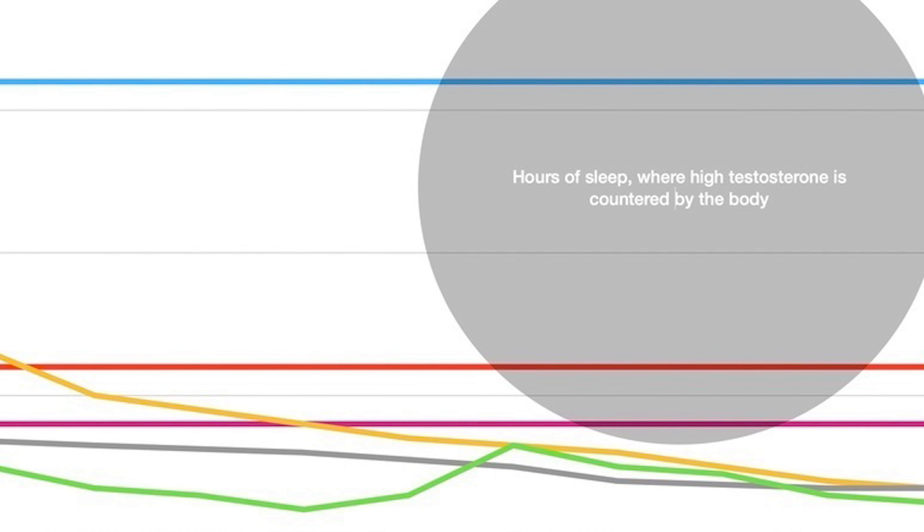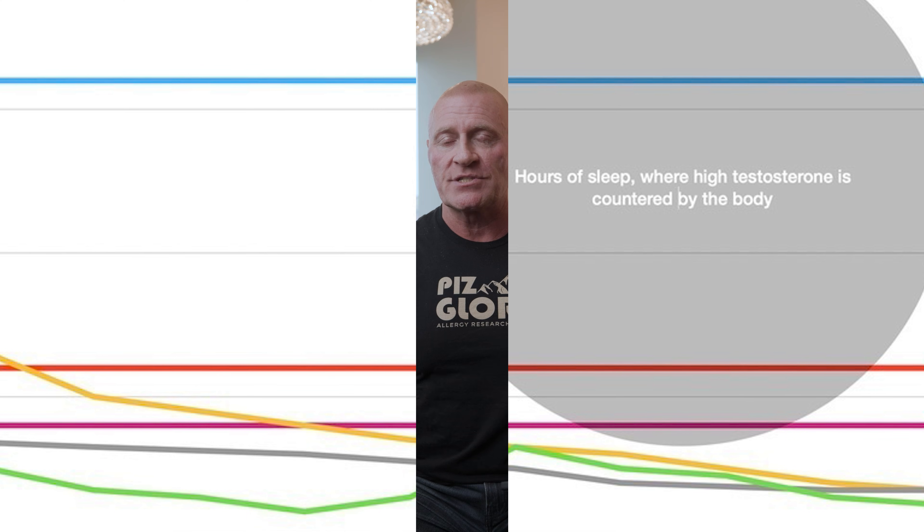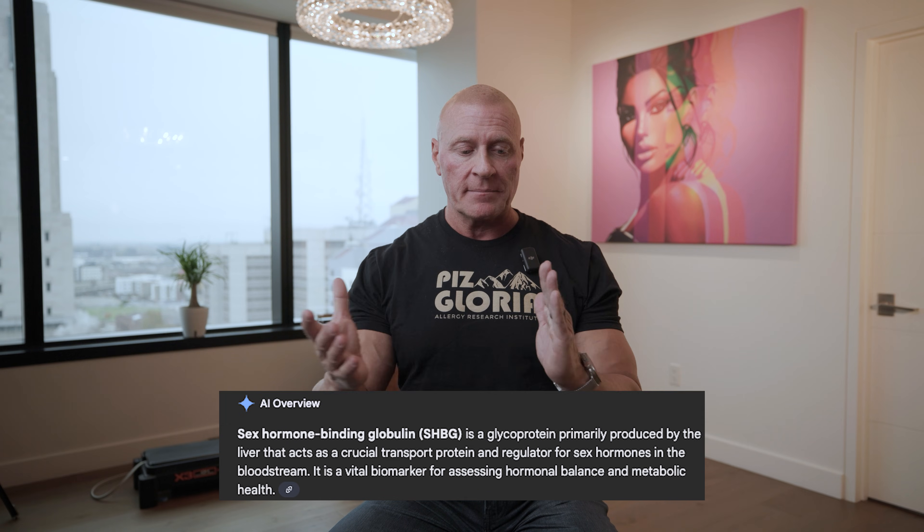Your body sees high testosterone at nighttime — that's a problem. So you start converting to estrogen. You start upregulating SHBG, which stands for sex hormone binding globulin. Sex hormone meaning testosterone; binding meaning it grabs hold of the testosterone and keeps it from attaching to a receptor site. SHBG is the body's mechanism to get rid of testosterone when you have too much. When people get on TRT, they start upregulating SHBG, and after about 60 days you'll notice your TRT isn't working like it was in the first couple of weeks. The reason steroid users do cycles is to avoid SHBG — they'll have a certain dose and after two months bump it up, always trying to keep the body from catching up with SHBG over time.